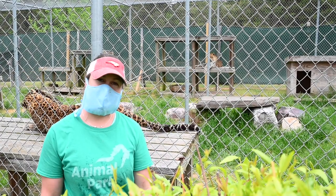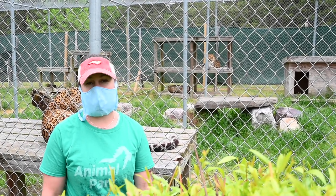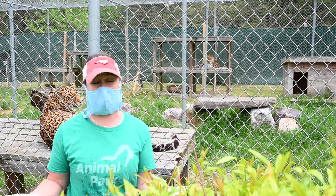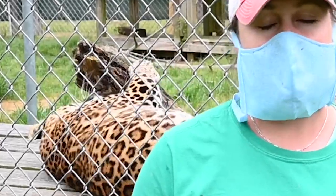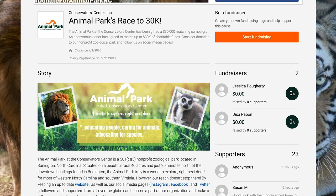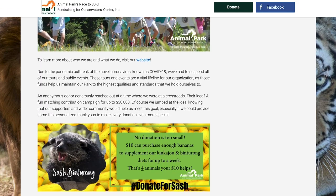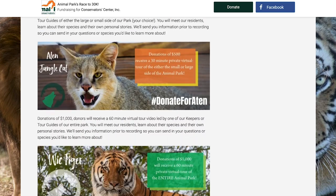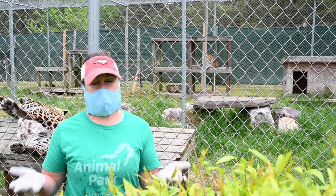I want to thank you all for joining us today on our little behind-the-scenes tour. We cannot wait to have visitors be able to come back on grounds and join us for a real tour here with us and with the animals. In the meantime, if you have anything to spare, we are so grateful for any kind of donation. You can find a lot of our options on our website, animalparknc.org. You can also follow us on social media — we have Facebook, Twitter, Instagram, and even some really cute videos on TikTok. If you have time to reach out to any of your local institutions as well, we are all in this together.